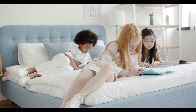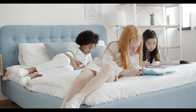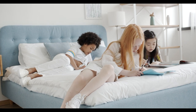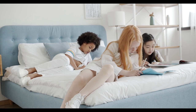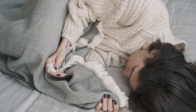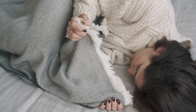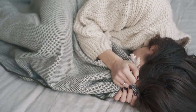When it comes to running a successful Airbnb, every detail matters, and that includes the sheets you choose for your beds. The right sheets can make a world of difference in your guests' comfort, satisfaction, and overall experience. In this guide, we'll explore everything you need to know to choose the best sheets for your Airbnb, ensuring your guests enjoy a restful night and leave glowing reviews.